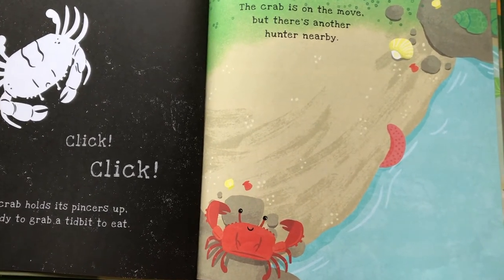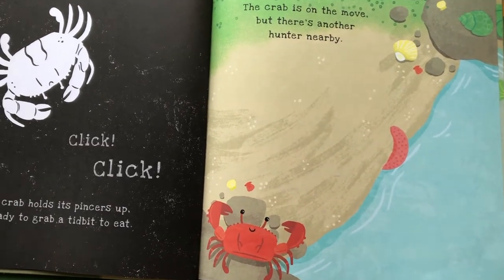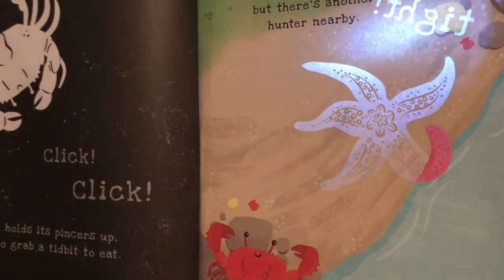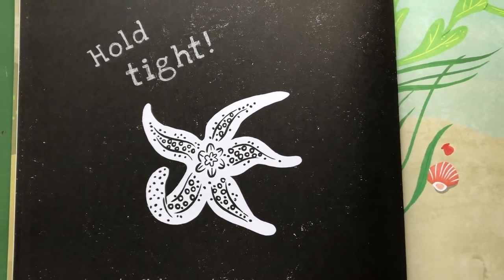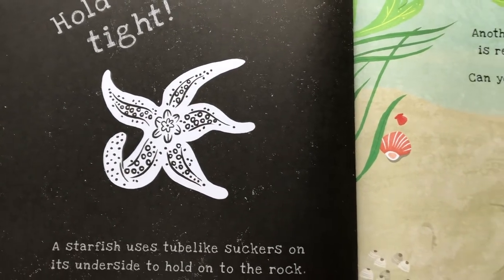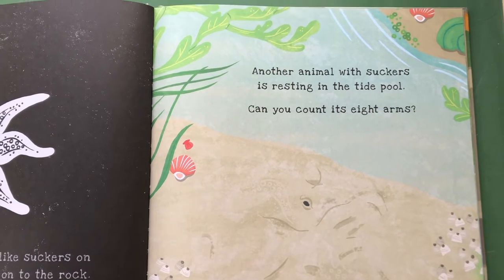Do you see any other creatures here along the seashore? Let's get our flashlight out! A starfish uses tube-like suckers on its underside to hold on to the rocks. Another animal with suckers is resting in the tide pool!